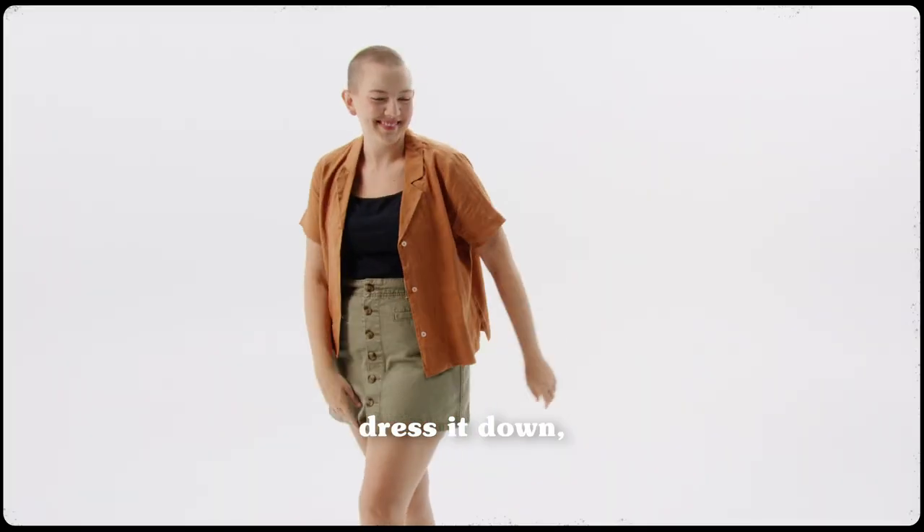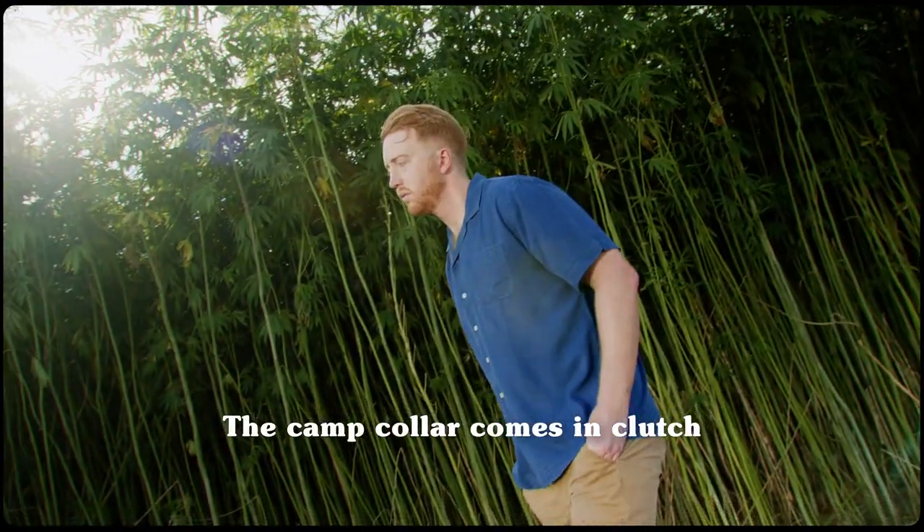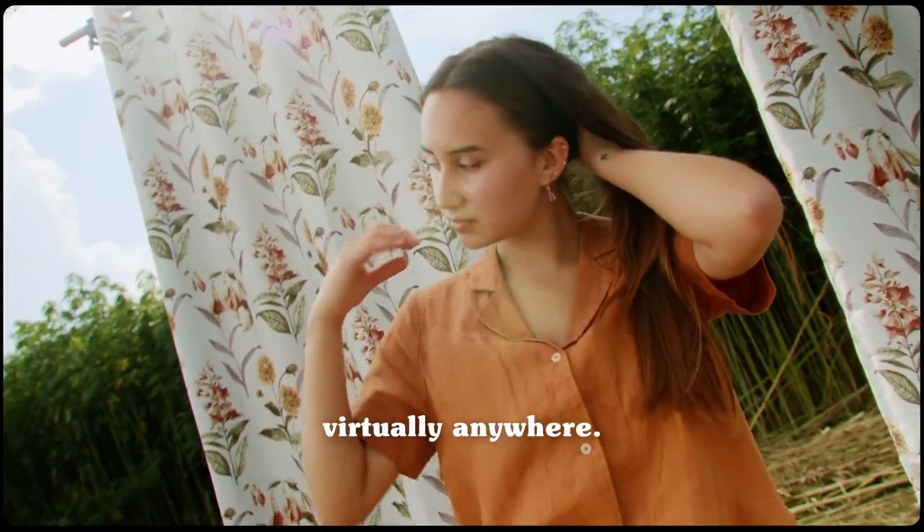Dress it up, dress it down. From the city to the beach, from the club to the country — the camp collar comes in clutch virtually anywhere.